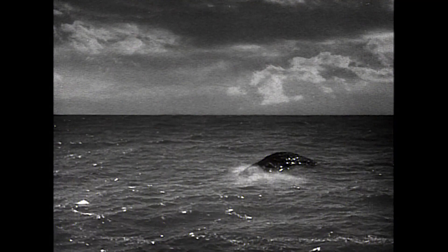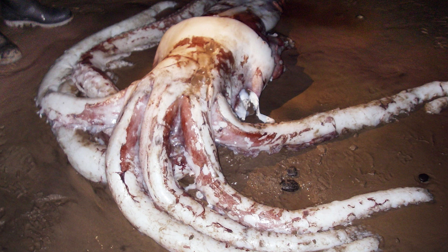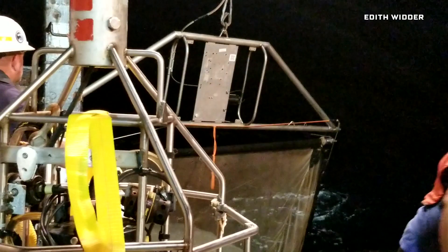From 20,000 leagues under the sea to the tails of the mythical kraken, the giant squid has long loomed large in the popular imagination. But for actual science, the creature has eluded us — we only really know about it from specimens that have washed ashore or have been caught in nets. Until now. For the second time ever, and for the first time in US waters, researchers have captured a giant squid on camera.